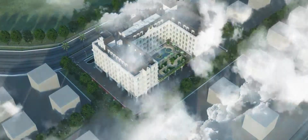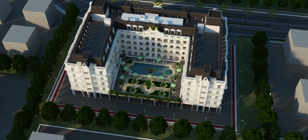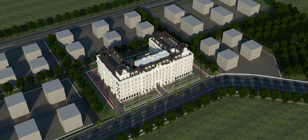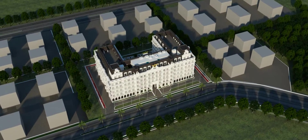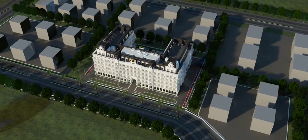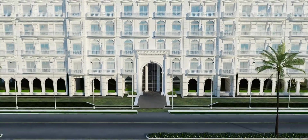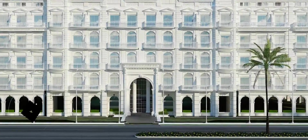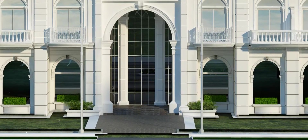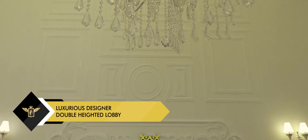Located in the center of Dubai, this is an iconic residential apartment that sets the standard for luxury living. As you approach the building, you notice that it has well-demarcated and convenient drop-off points for guests. You enter the building through a double-height designer lobby that creates a lasting impression.